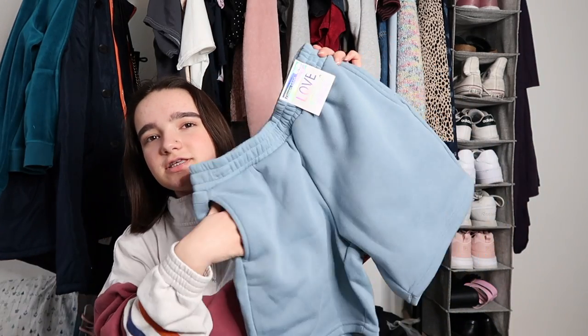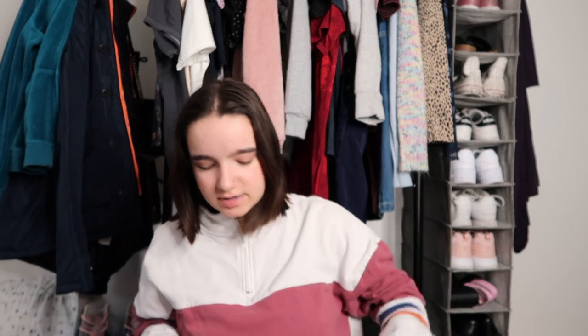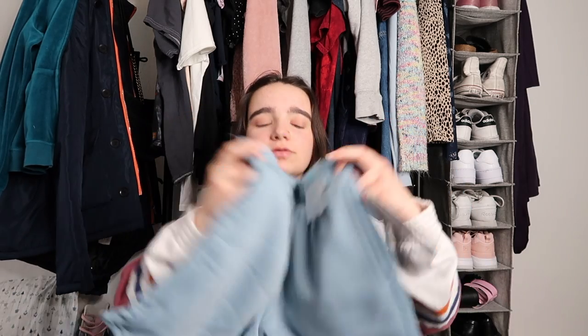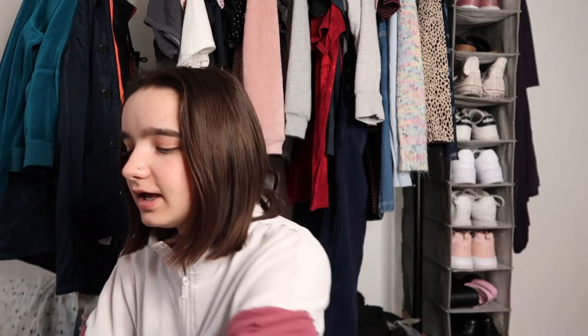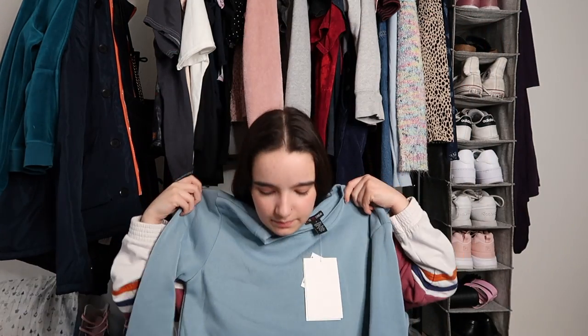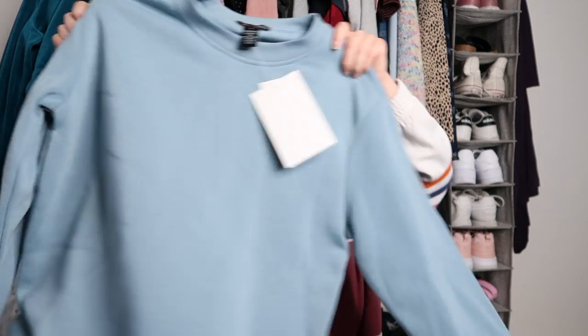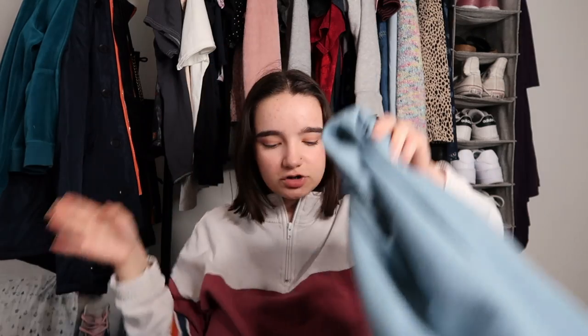So I just got this cute little blue comfy set. They're like weirdly longer shorts, but I thought they were super cute. It's just a size small so I hope they fit, but I thought they were just so cute — look how cute! Oh my god, I love this color. And then I have the top, which is like a nice little blue sweater. It's a little long and a little big, but I feel like it's just so cute.